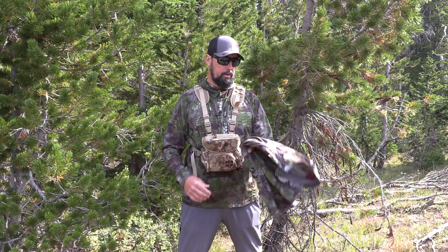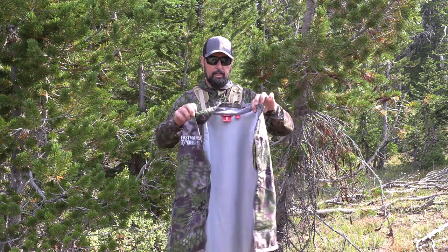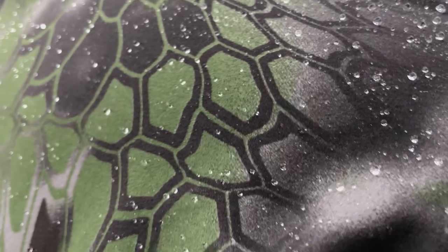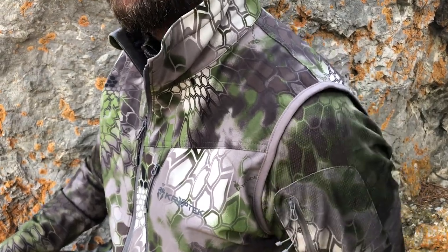Last year we brought you a review on the Cryptic Bora Vest in their Altitude line — an absolutely amazing piece of technical apparel — and we showed you how you can get one for free by signing up for our gift subscription program to Eastman's Hunting Journal and Eastman's Bow Hunting Journal.